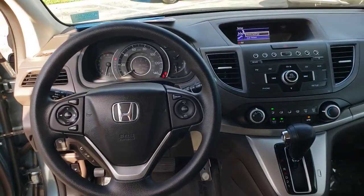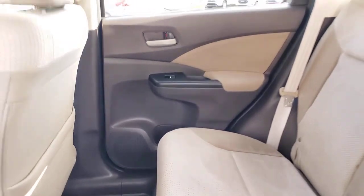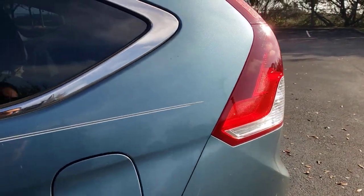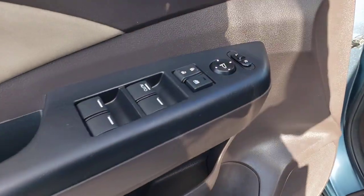These are just some of the great options this vehicle comes with: keyless entry, sun/moonroof, backup camera, fog lamps, Bluetooth connection, aluminum wheels, steering wheel audio controls, stability control, intermittent wipers, and pass-through rear seat.